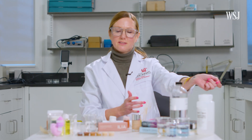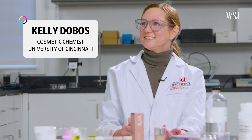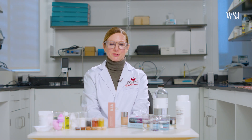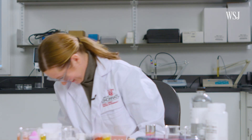These three individual pigments can be combined to create various shades of browns. This is Kelly Dobos. She has been formulating products for over 20 years, working for Bonnie Bell, Jergens Lotion, and Purell. Color cosmetics is one of her specialties, and now she teaches cosmetic science at the University of Cincinnati.